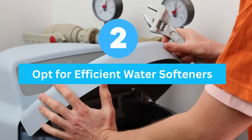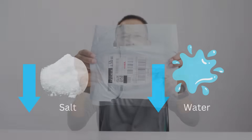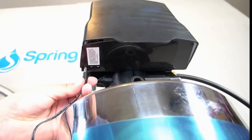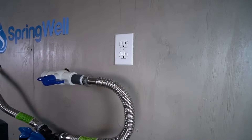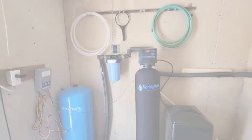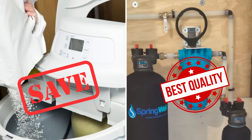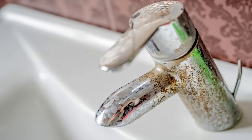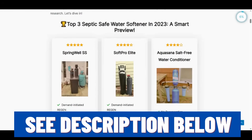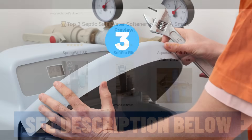Opt for efficient water softeners. Not all water softeners are created equal — some models are more efficient than others, using less salt and water. High-efficiency water softeners can minimize the potential negative impact on your septic system, like the Springwell SS1, which is designed with septic-friendly features like low salt usage and high efficiency, making it perfect for hard water areas with septic systems. I've reviewed the top three septic-friendly softeners at aquaprofessor.com, which you'll find in the description below.